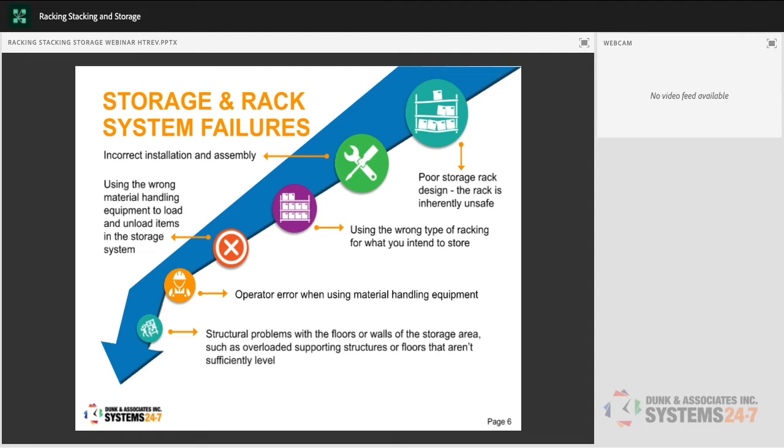Storage and rack system failures include poor storage rack design where the rack is inherently unsafe — you can see shelves bowing, possibly from exceeding the rating capacity or buying the wrong racking. Incorrect installation and assembly is another cause — follow the instructions, as we've learned from IKEA. Using the wrong type of racking for what you intend to store is also a concern. For example, if storing flammable products, the racking may need to be grounded and bonded.